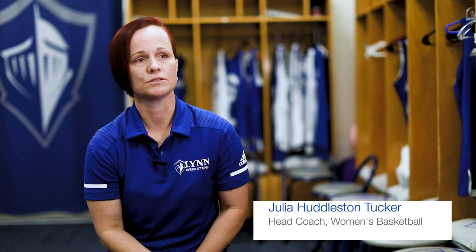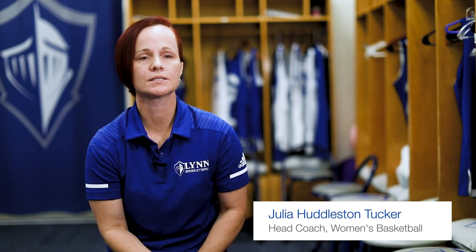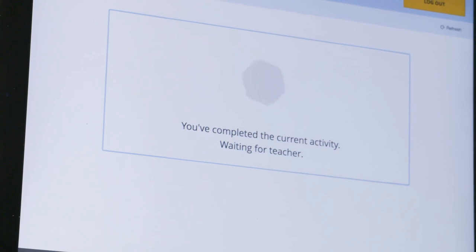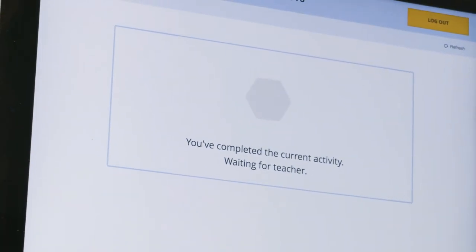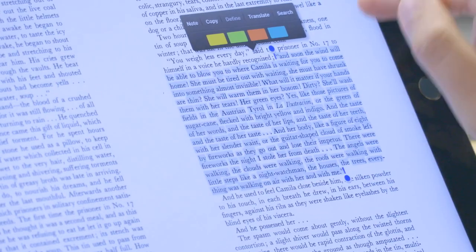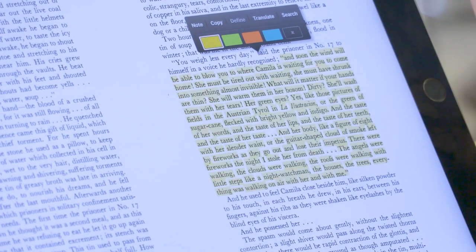The iPad helps a lot with our student athletes staying on track. First of all, they're used to using them, and our buses are Wi-Fi friendly. They just bring their iPad, we log them into their Wi-Fi, they can do their homework, they can communicate with their teachers here at Lynn, and they're able to stay on top of things with just their iPad and their Apple Pencil. We're on the road and they're working until we get there, and then they're working on the way home.